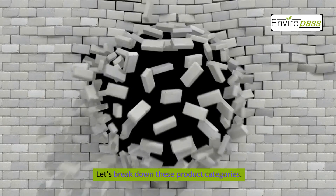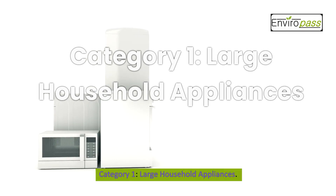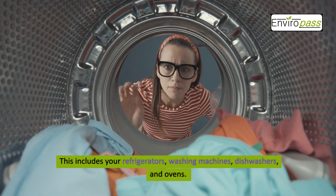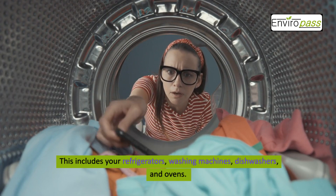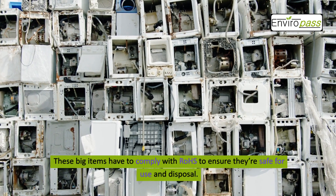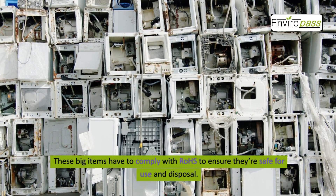Let's break down these product categories. Category 1: Large Household Appliances. This includes your refrigerators, washing machines, dishwashers, and ovens. These big items have to comply with ROHS to ensure they're safe for use and disposal.